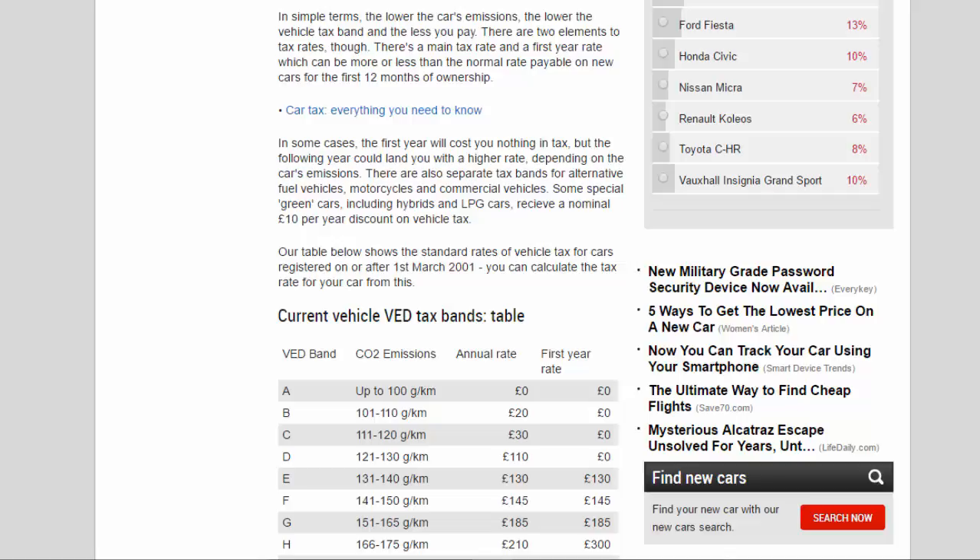In some cases, the first year will cost you nothing in tax, but the following year could land you with a higher rate, depending on the car's emissions. There are also separate tax bands for alternative fuel vehicles, motorcycles, and commercial vehicles. Some special green cars, including hybrids and LPG cars, receive a nominal £10 per year discount on vehicle tax. The table below shows the standard rates of vehicle tax for cars registered on or after March 1, 2001, so you can calculate the tax rate for your car from this.